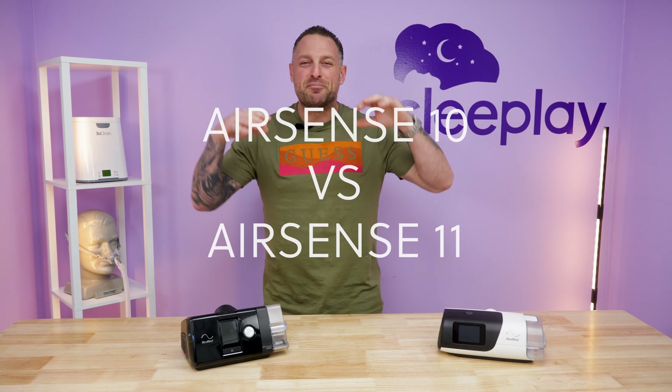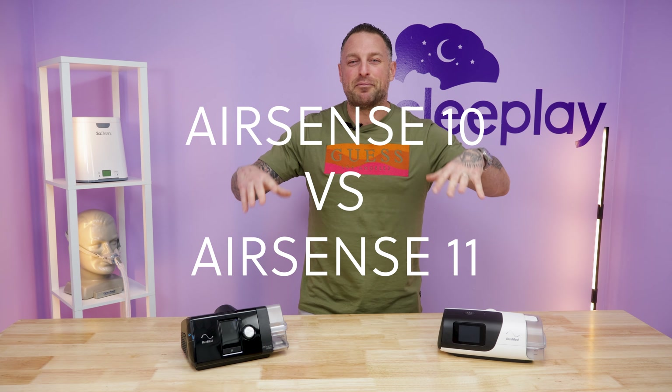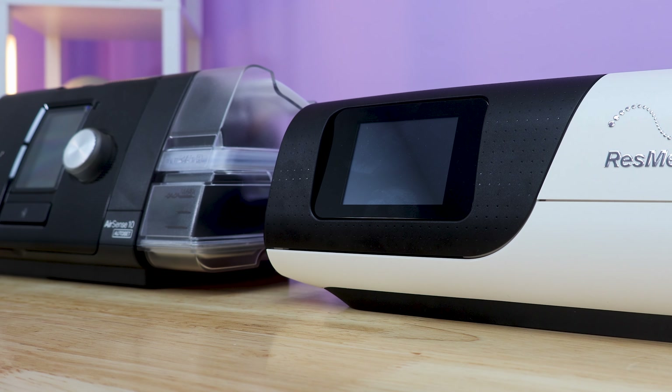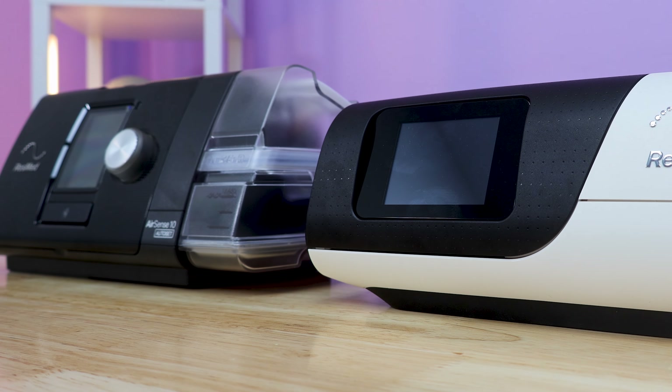Today we have the battle of two of the best CPAP machines out there — the ResMed AirSense 10 and the ResMed AirSense 11. You're sitting in the Coliseum right now watching the battle.